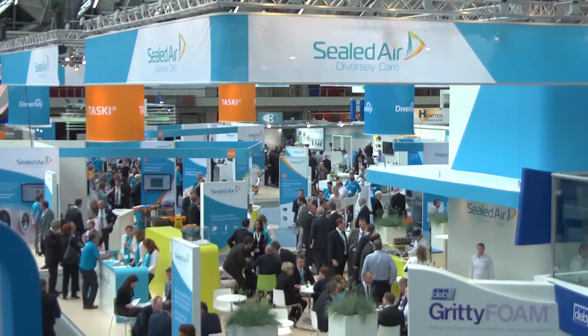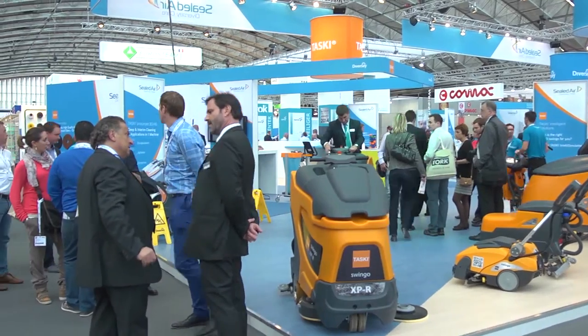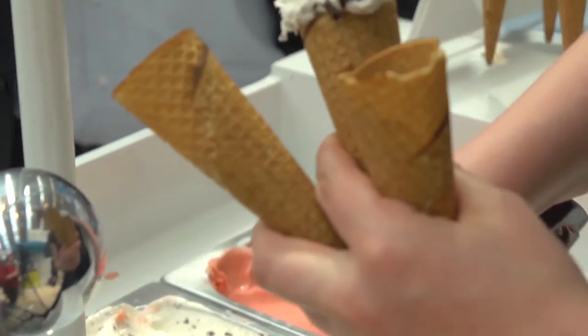With the biggest stand at the exhibition, there was a real buzz around the Diversity Care booths, with product demos, videos, a hospitality island, a coffee stand, interactive social media and even free ice cream.